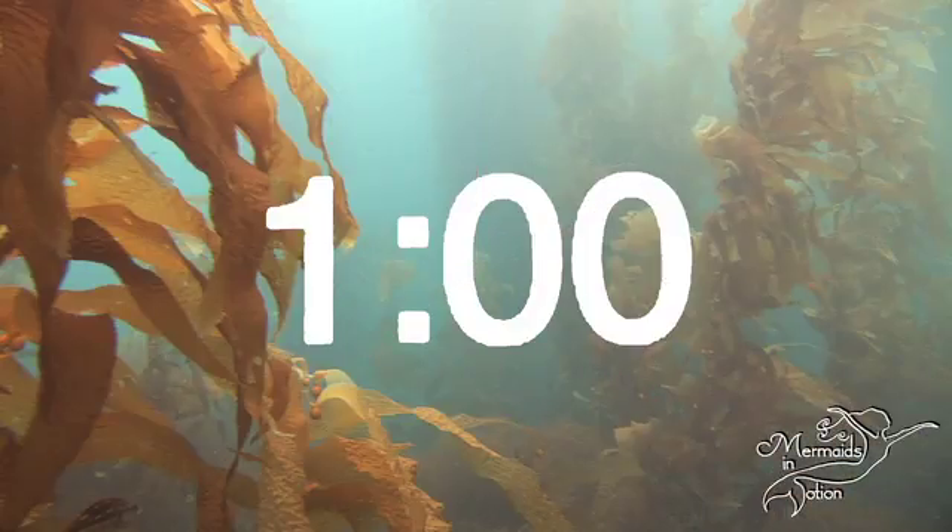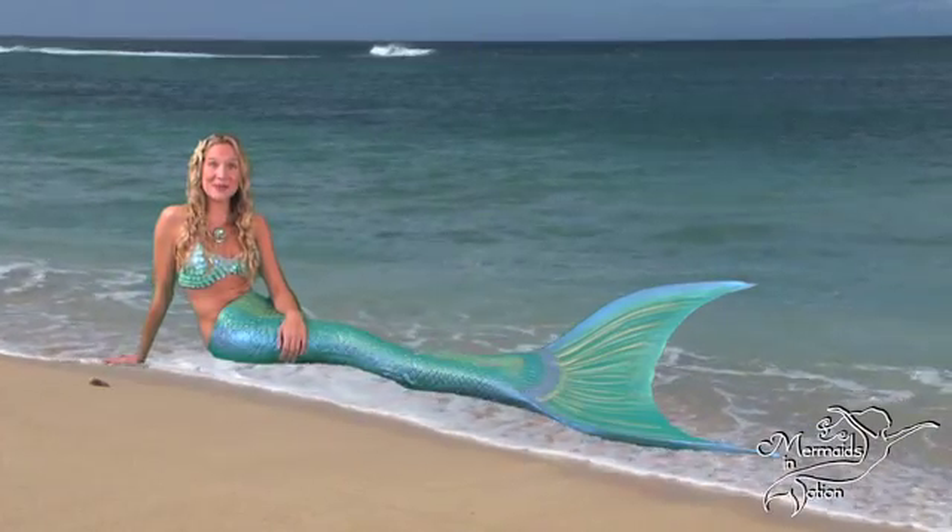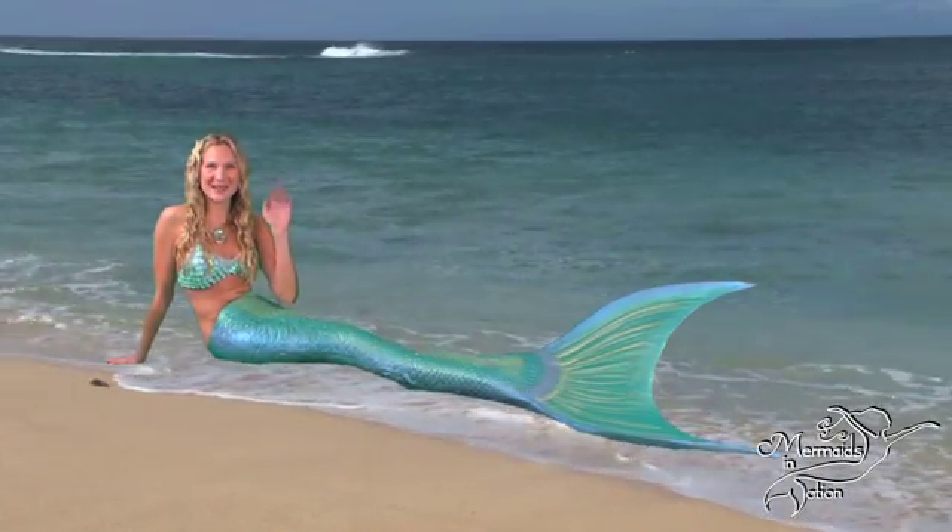And that's an ocean current in a Mermaid Minute! I'm Mermaid Linden! See you next time, my little sea fans!